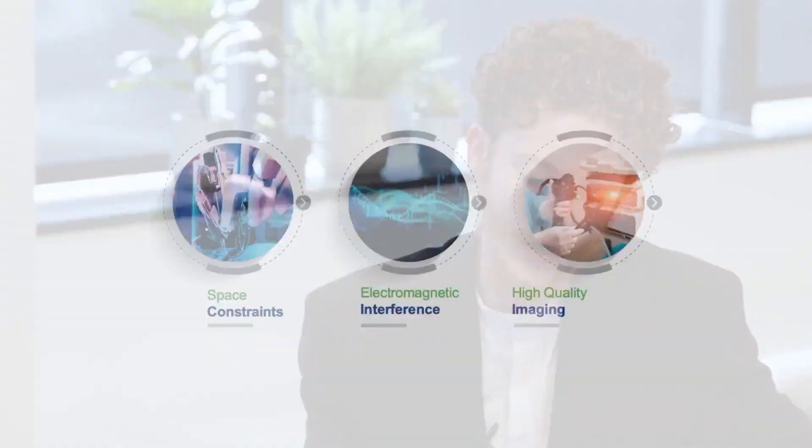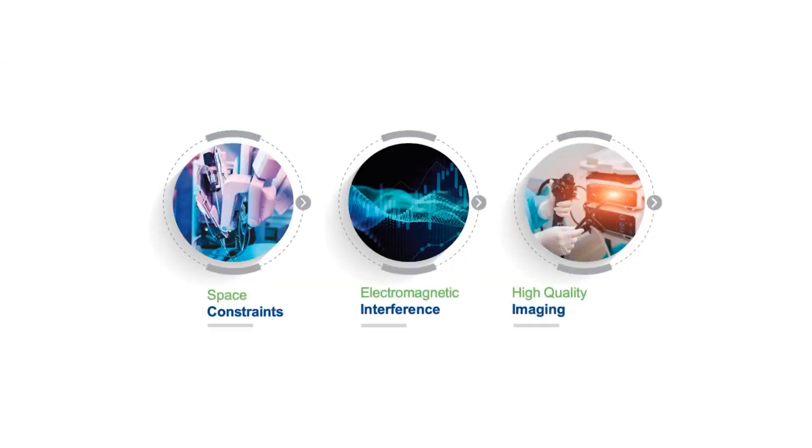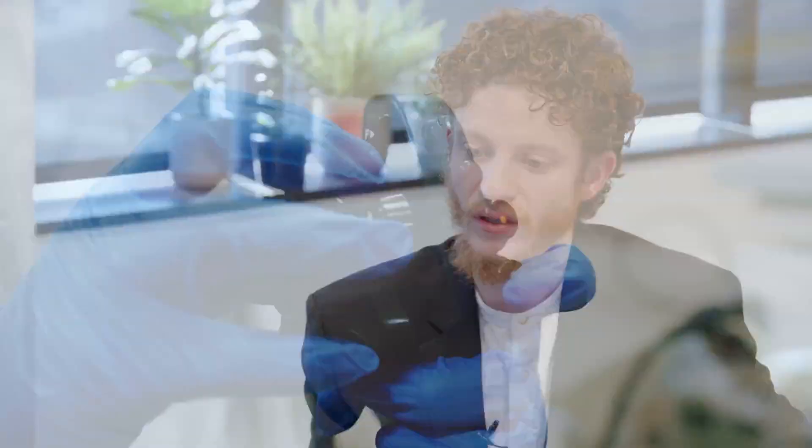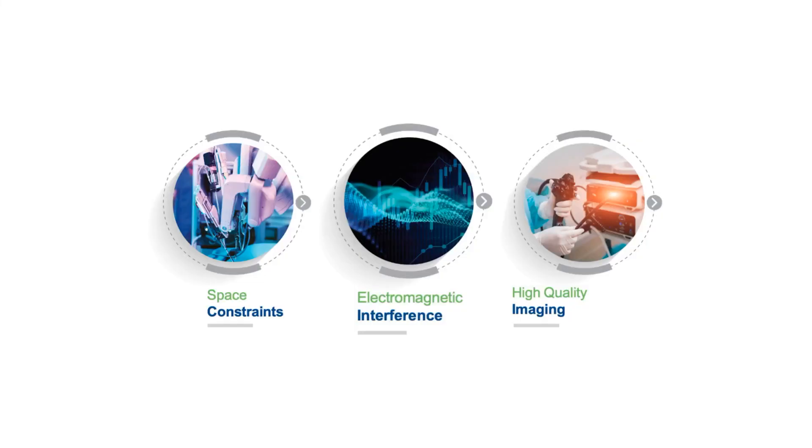The three challenges we really want to focus on and provide solutions to are: first, the space and size constraint. A robotic arm is a very intricate piece of technology with a lot of narrow alleyways — and the same goes for an endoscope. You can intuit that there's a need for micro electrical components in there. The second is the presence of electromagnetic interference and the issue of noise that can affect the quality of imaging, interrupt it, and affect all the data flowing from the robot to the surgeon. There's a lot of data happening there, and the presence of noise is a real issue.